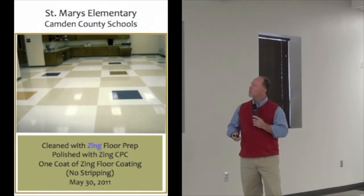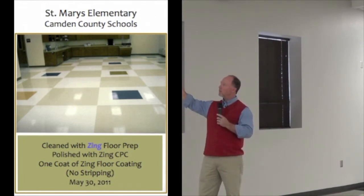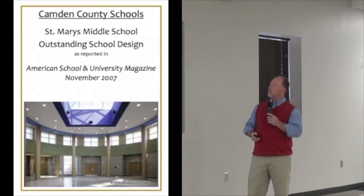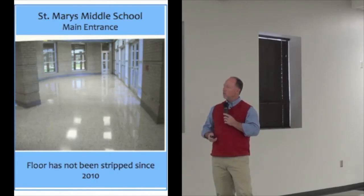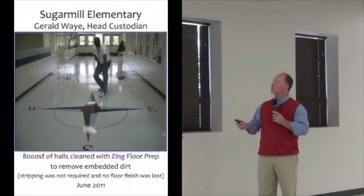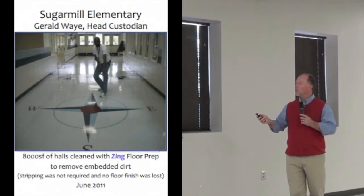This is our art room — which we don't have art anymore, that was one of the positions we had to cut, but we already had the room. Again, no stripping. This is VCT — you can see, even without outside lights, the reflection of lights in the classroom. And then this is St. Mary's Middle School, another outstanding school design from American School and University in 2007, about 161,000 square feet, all terrazzo in the classrooms and hallways. Gerald always does a good job on the floors — he was able to cut his time in half, if not by 60%.